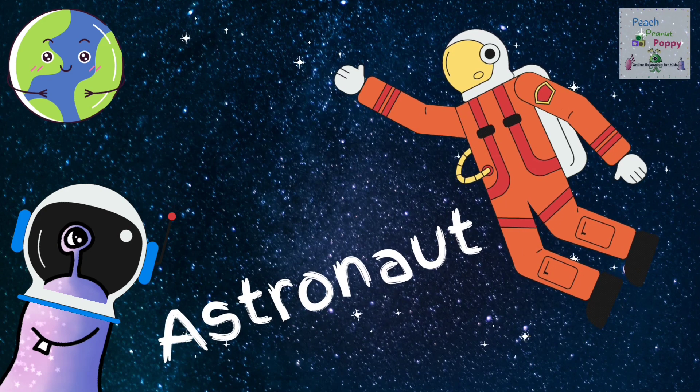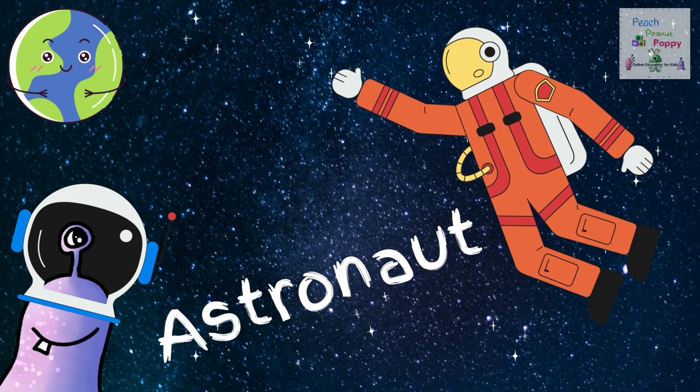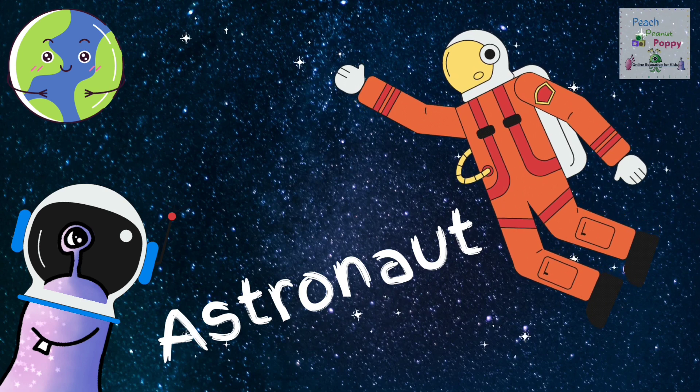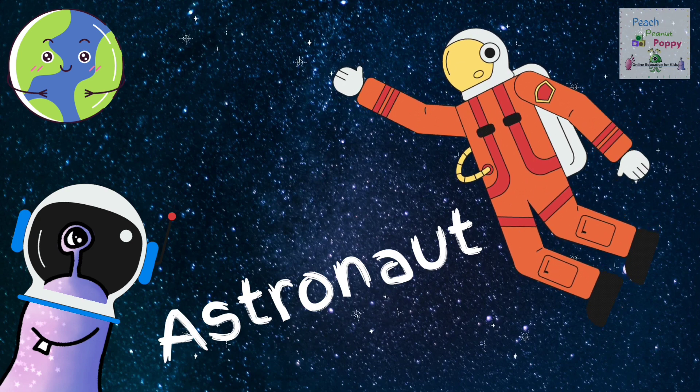We have Astronaut. Do you know an interesting fact about astronauts? Well, astronauts can grow up to 3% taller while spending time in microgravity. When the astronauts return to Earth, their height returns to normal after a few months.